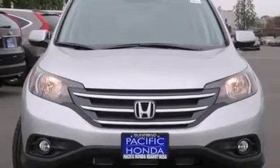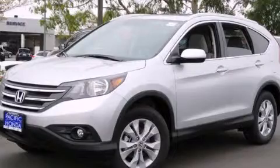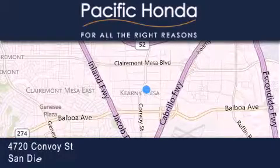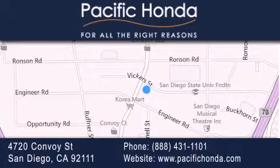This vehicle won't last long at this price — call and arrange a test drive now. Pacific Honda is located at 4720 Convoy Street in San Diego. Our goal is to exceed all of your expectations to ensure that you'll return for future visits.